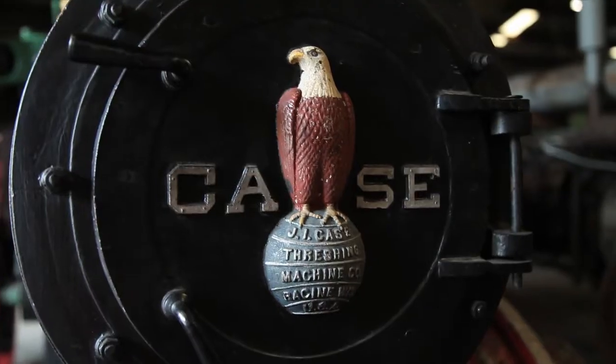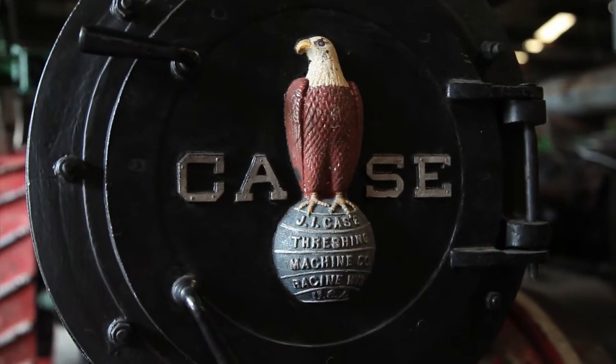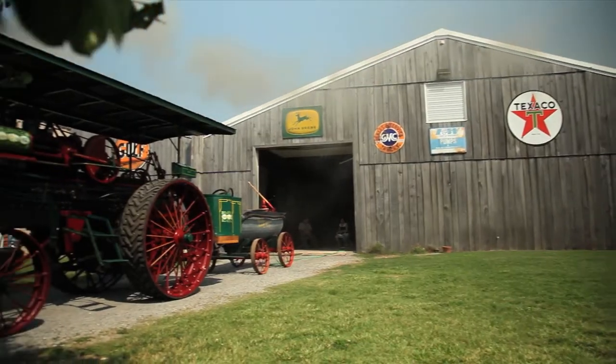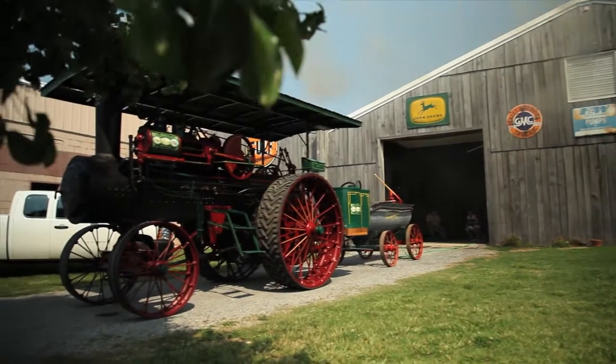My name is Joey Collins. I've been collecting tractors and trucks for about 25 years. We've put them together here in this museum, Days Gone By. We try to specialize in antique tractors — a lot of rare John Deeres. Some of the favorite things are the bigger tractors, because they were never in this area.